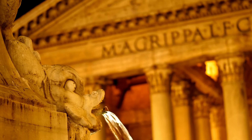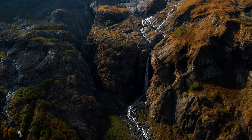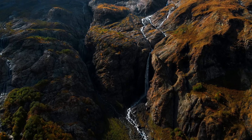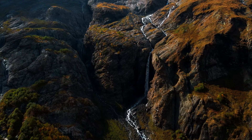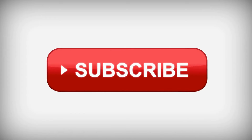That wraps up our adventure through some of Rome's most captivating hidden secrets. If you love discovering these unique aspects with us, make sure to subscribe to our channel for more curated lists ranging from the top 5 must-sees to the top 20 deep dives across various destinations. Don't forget to hit the bell icon so you never miss an update. Thanks for watching, and we can't wait to explore more with you in our next video.